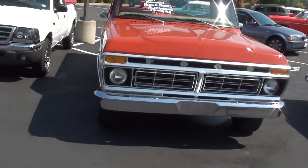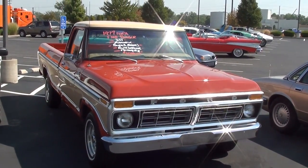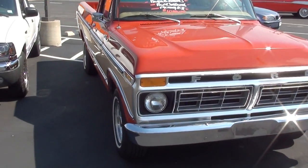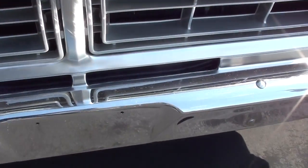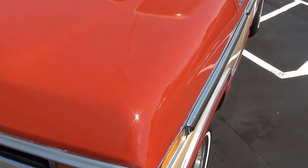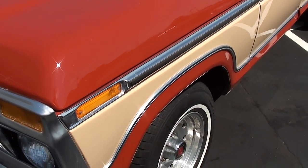Hey guys, coming to you from Fast Lane Classic Cars here in St. Charles, Missouri. I thought you'd like to look at this 1977 Ford F100 pickup, and as you can see this one's been nicely restored. The chrome's looking really sharp up here, very nice, and of course it's all been recently repainted — got a nice two-tone going on there.